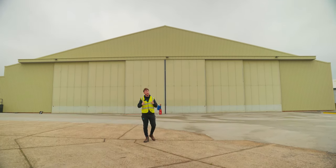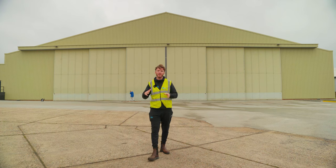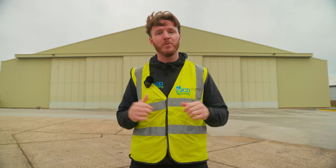Welcome back to the channel team, and episode 30 of the Clean Sweep. Today we are at Biggin Hill Airport for a continuation of one of the largest ever warehouse projects we've carried out. Today the boys have got a warehouse to clean, a newly refurbed and built office, and an existing office that needs cleaning. Let's head inside and see what the boys are up to.